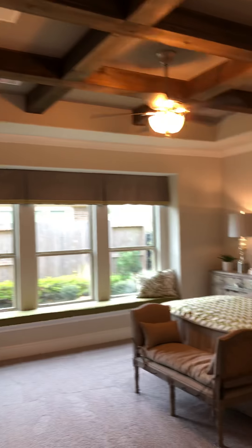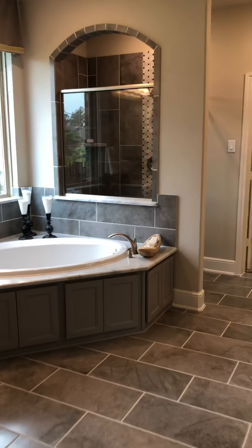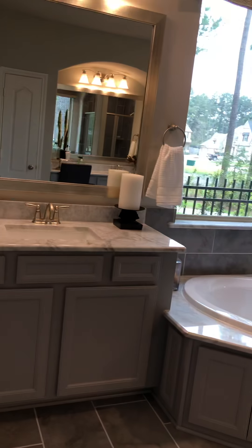This is the master bedroom. Check this out — huge. Look at the beautiful ceiling and all the detail they put into this beautiful home. There's a window seat. Huge bathroom — gorgeous. Huge closet. Big walk-in shower.